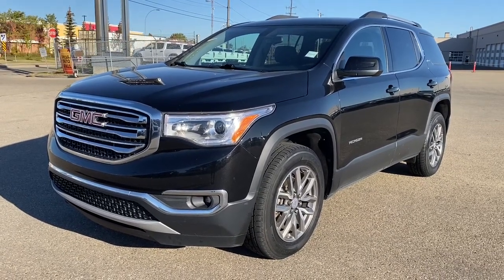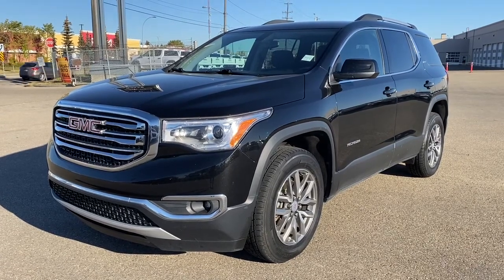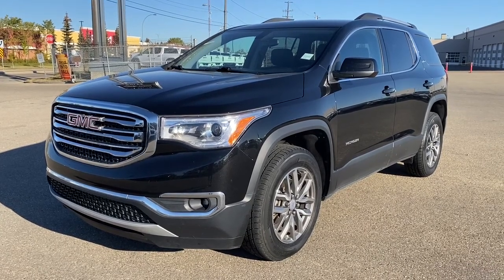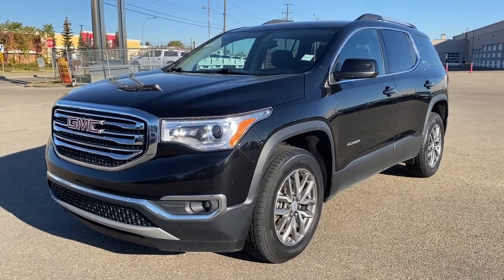It's a great day at Wolfe GMC Buick. We're located on the corner of 184th Street and Stony Plain Road in Edmonton, Alberta, Canada. Today we're looking at the 2019 GMC Acadia SLE.